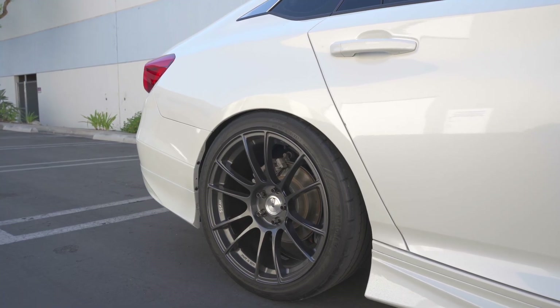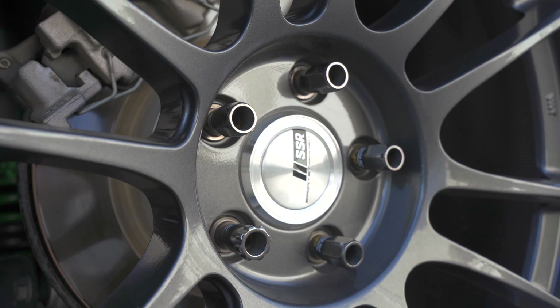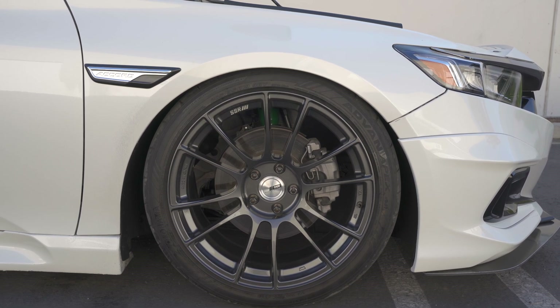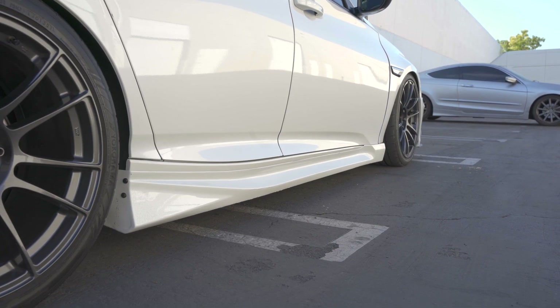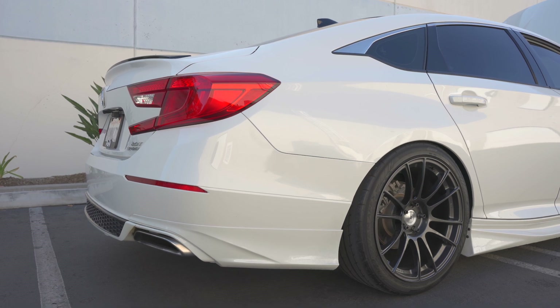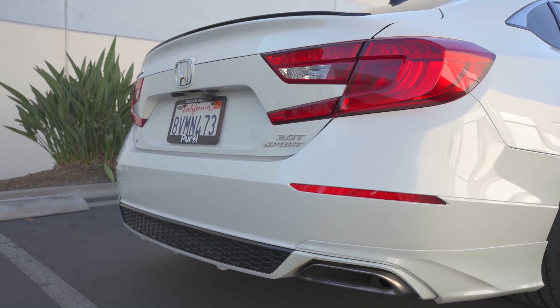I'm custom tuned by Derek Robinson of IMW, running KTuner V2, 26 PSI on E32. I'm running SSR GTX04 in gunmetal with Project Kicks R40 lugs. The tires are 265/35 Advan Apex. The side skirts are Yofer, I have the OEM plus trim piece, the Yofer rear spat, and the Yofer rear diffuser. I'm running a Thermal R&D exhaust.